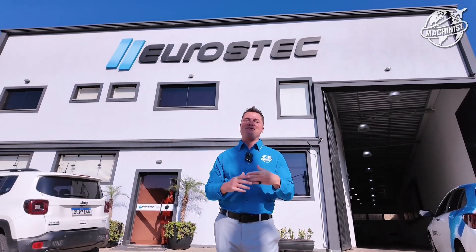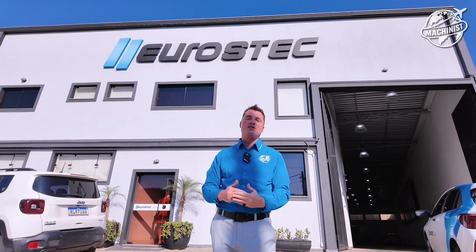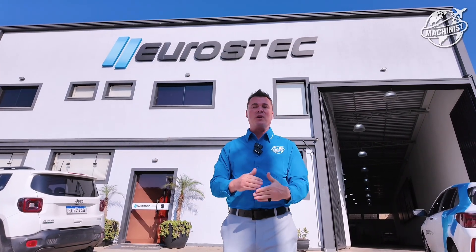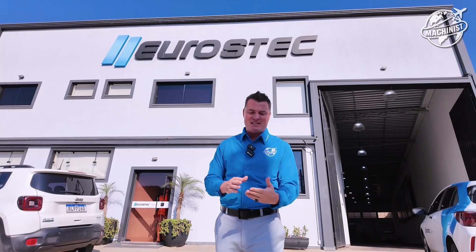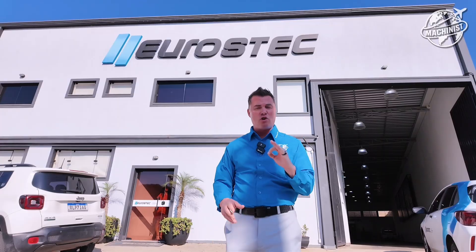Welcome to Eurostech here in Brazil. We're getting ready to step inside to meet my friend Christian. This young man started this company when he was 18 years old. He had already lived in Taiwan and China speaking English, and went to IMTS when he was 14 years old.